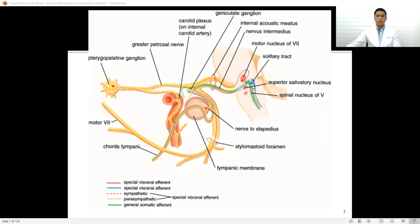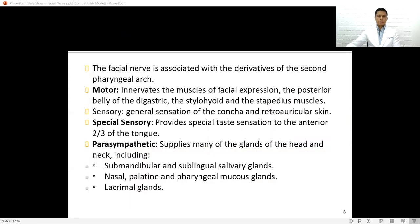This is the pathway from the pons to the different structures where cranial nerve 7 is supplying. It has both efferent and afferent, as well as sympathetic functions. The facial nerve is associated with motor function — it innervates the muscles of facial expression, the posterior belly of the digastric muscle, the stylohyoid, and the stapedius muscle. For sensory, it provides general sensation of the concha and retroauricular skin. Special sensory: taste sensation to the anterior two-thirds of the tongue. Parasympathetically, it supplies the submandibular and sublingual salivary glands, nasal, palatine, and lacrimal glands.